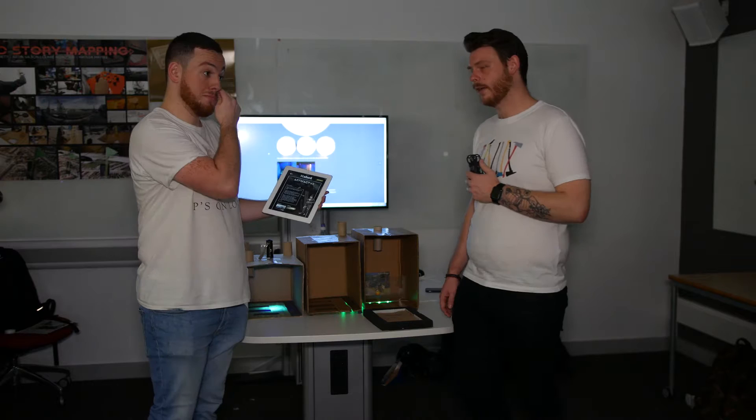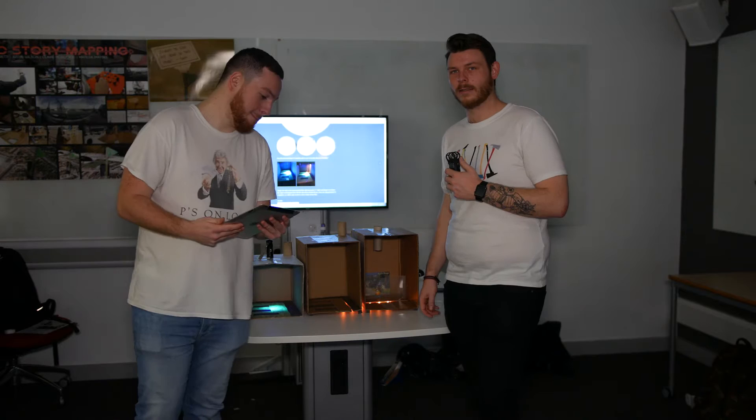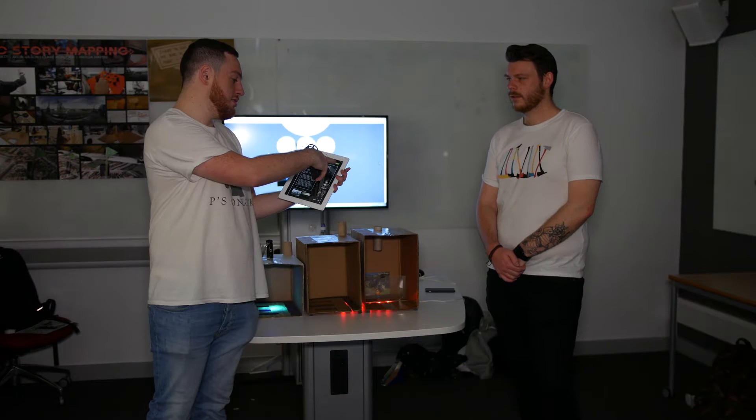Another constraint we had is if we're going to issue tablets to the public, how are we going to ensure they're kept safe? So we created this — a rubber case for the iPad, so if a child was to throw it or drop it by accident it's still okay. Once you've seen the information for each artefact you can save that, enter your email, and then be able to look at the information later if you so wish.